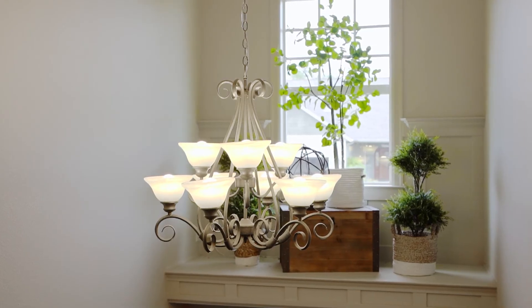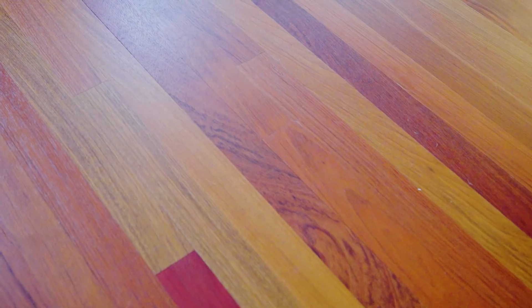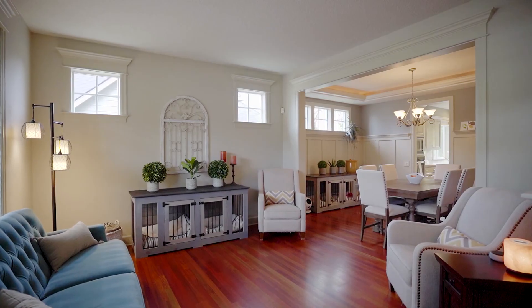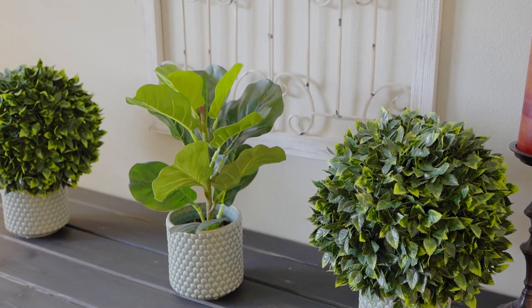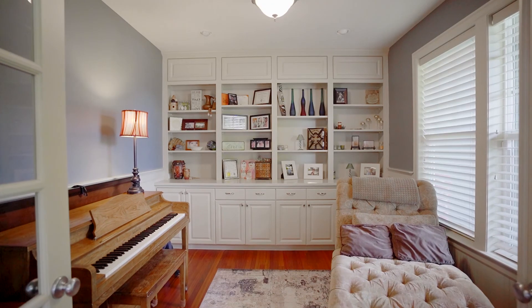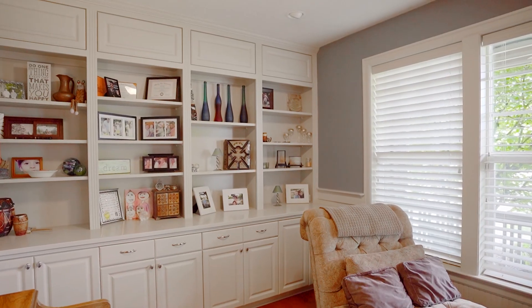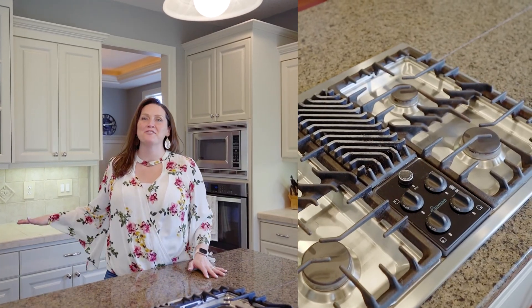The first thing you notice when you walk in is the high ceilings throughout the home. The sellers replaced most of the flooring in this home with this beautiful Brazilian cherry hardwood floor. I love that this kitchen has an oversized island and tons of counter space.